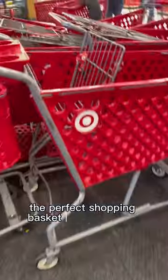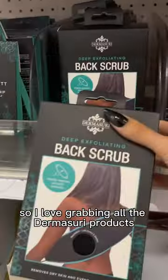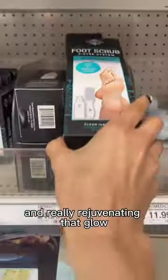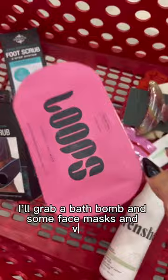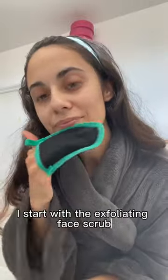Let's go to Target and create the perfect shopping basket for a self-care night in. I love grabbing all the dermisory products — they are great for exfoliating the skin and really rejuvenating that glow. I love to add some of my favorite lip masks, and if I feel like really spoiling myself, I'll grab a bath bomb and some face masks. And voila, we have the perfect basket.